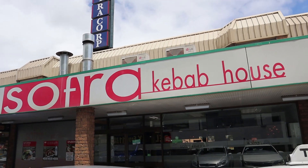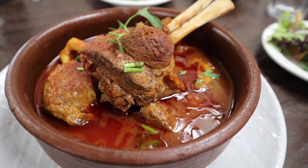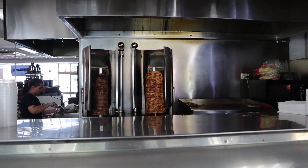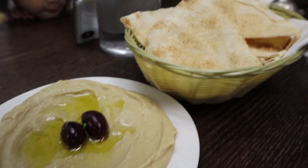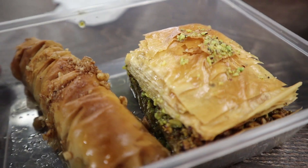Today we're gonna go have lunch at a place called Sofra Kebab. They serve really good charcoal meat. They have this lamb shank as well — I told my partner to order that. So it's gonna be a good feast. It's called the Sofra Kebab House. The whole family loves this place. We're a big fan of charcoal meat, and it's one of the best places that we've been to that actually does it perfectly.